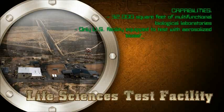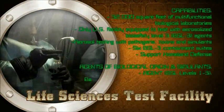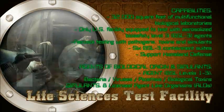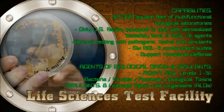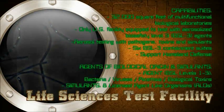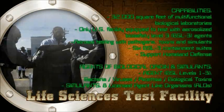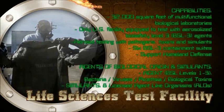Life Sciences Test Facility: Dugway is the only Department of Defense facility in the nation equipped to test with aerosolized biosafety Level 3 agents. The laboratory is compliant with the Department of the Army, Center for Disease Control, and U.S. Department of Agriculture standards. The facility also supports field tests with biological simulants, smoke, and obscurance.